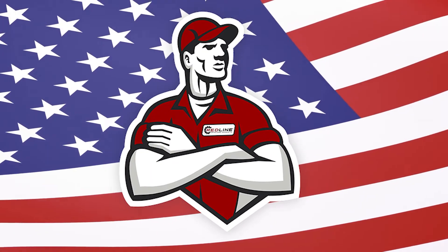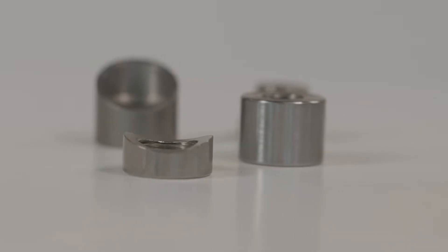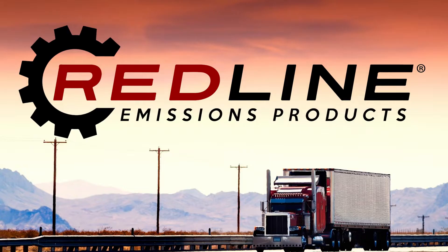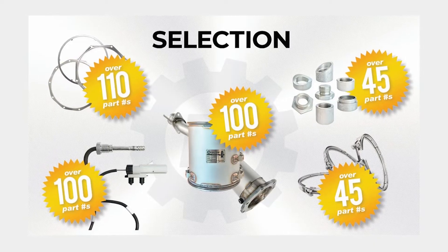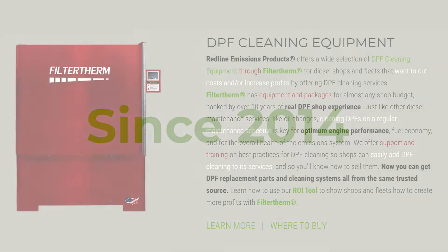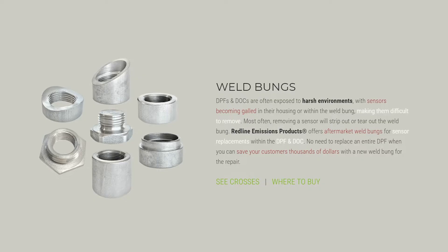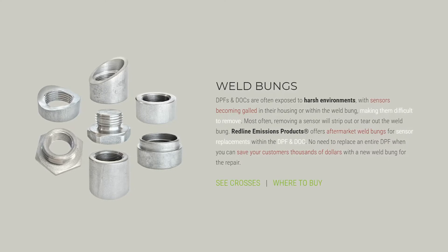Want to be a hero to your customers? Oftentimes a DPF or DOC can be salvaged by replacing the weld bung. At Redline Emissions Products, we've been manufacturing replacement parts for diesel emission systems and industry-leading after-treatment cleaning equipment since 2014. We'd like to introduce you to the Redline Emissions Products line of weld bungs for DPFs and DOCs.